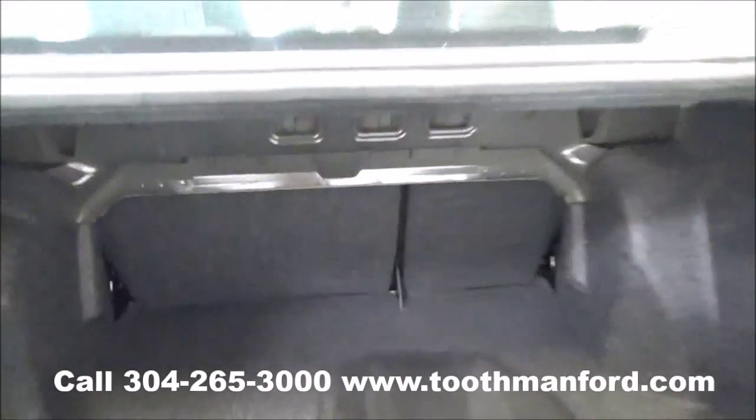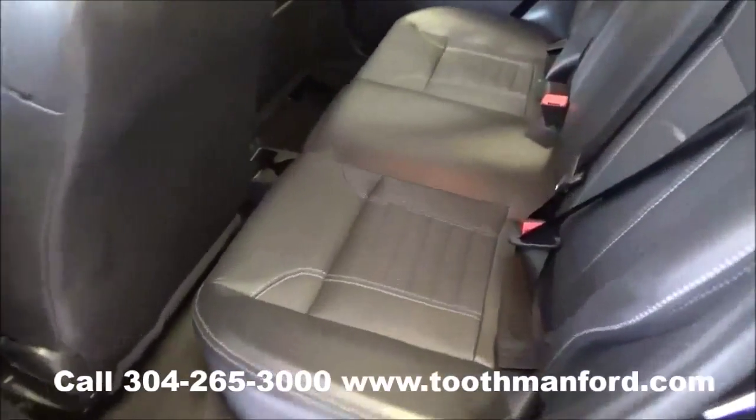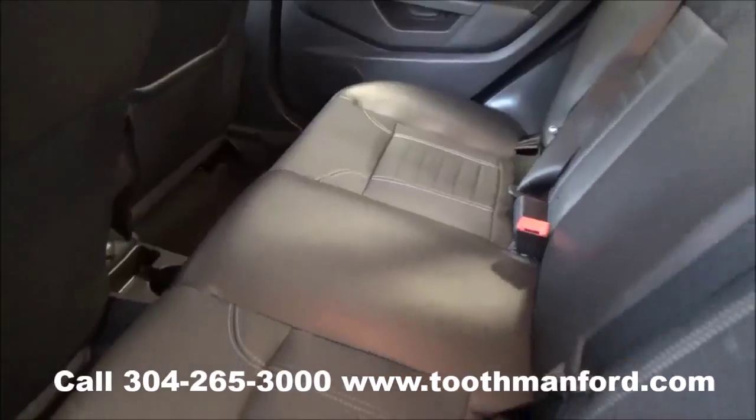I'm going to show you the trunk of the Fiesta and show you how much space there really is. Here's your second row — it has the leather interior and your cup holders.